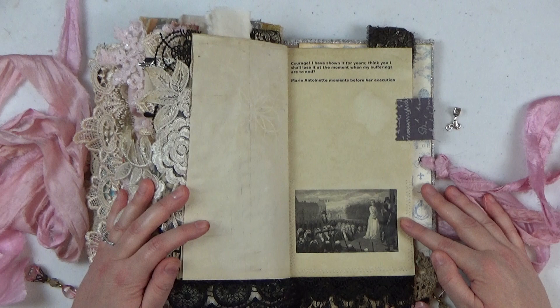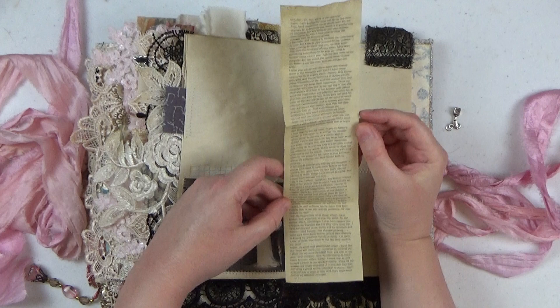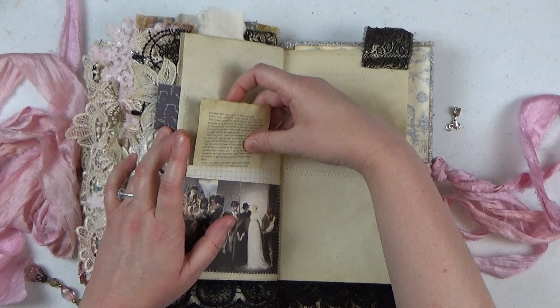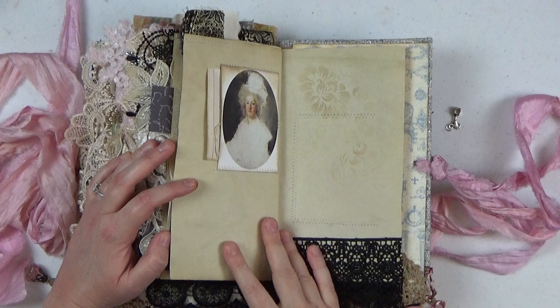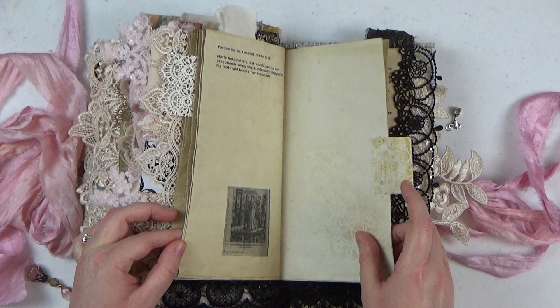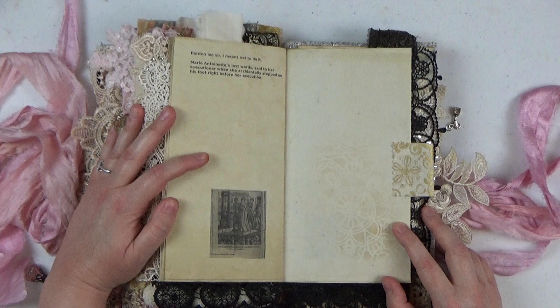In this pocket is a tea-dyed copy of her final letter written to the king's sister. This will be in all of the journals — I just reproduced it, printed it, and tea-dyed it. It's quite beautifully written and so sad. Her last words — right before she was executed, she walks up to the scaffold and accidentally steps on her executioner's foot and she says: 'Pardon me sir, I meant not to do it.' Those are the last words that Marie Antoinette spoke.